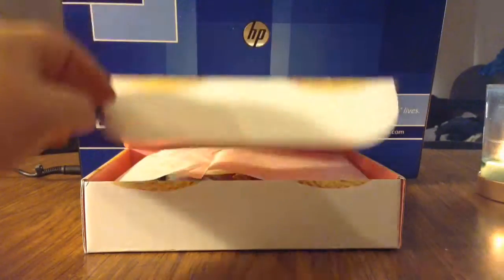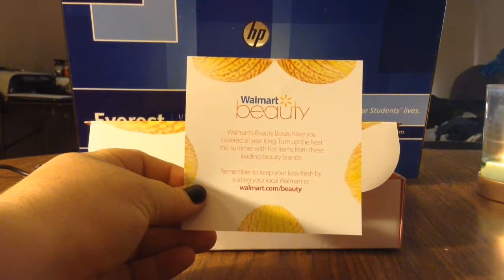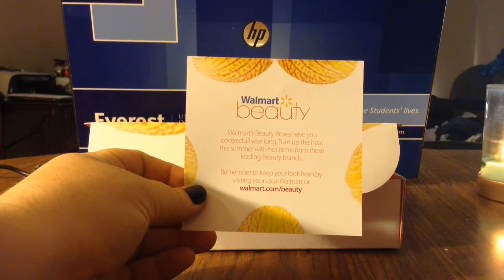It always kind of looks like it comes with a card and a nice little saying that tells you about it. This is all about summer, since we're in August and coming to the end of summer.